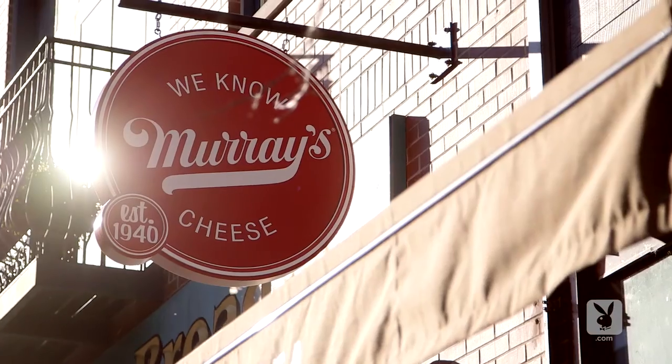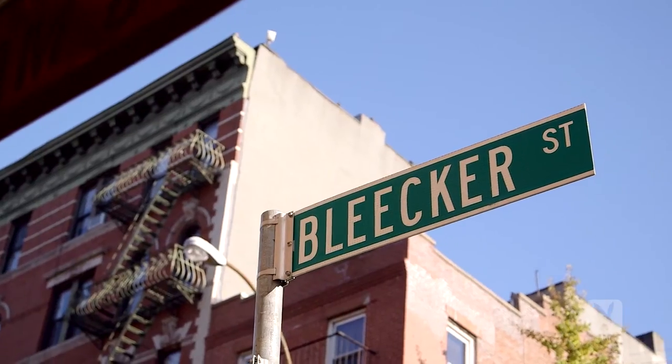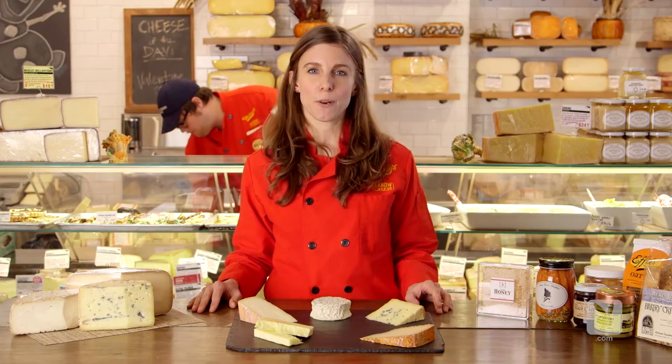Hi, I'm Elizabeth Chubik, and I'm here at Murray's Cheese on Bleecker Street in Manhattan, and I'm going to show you how to spice up your cheese board.